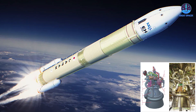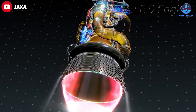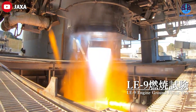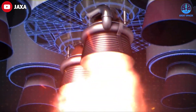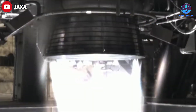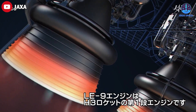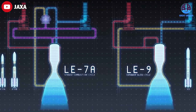The H3 launch vehicle uses a new engine called the LE-9. The LE-9 is a liquid-fueled rocket engine designed to be more powerful and efficient than previous Japanese rocket engines. It uses liquid oxygen and liquid hydrogen as propellants, which allows for a high thrust-to-weight ratio and good efficiency, with a maximum thrust of about 180 tons.